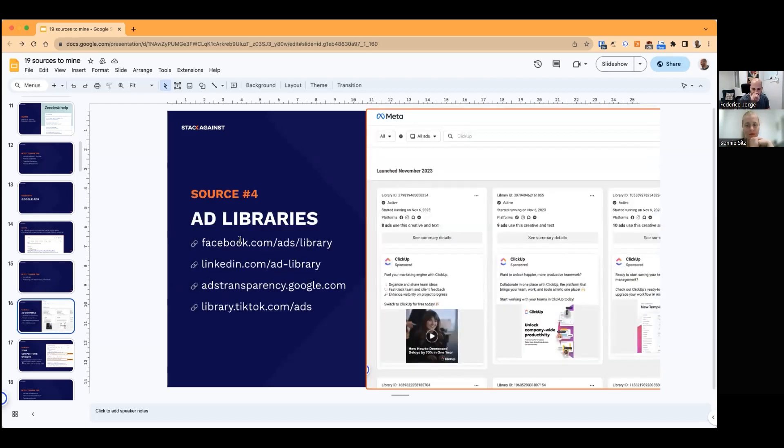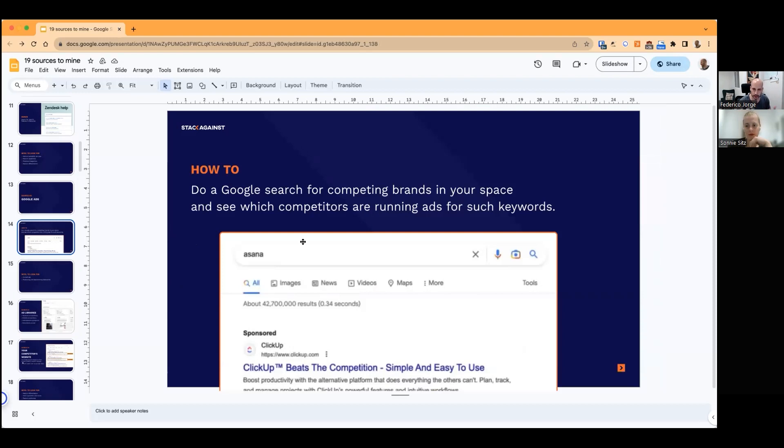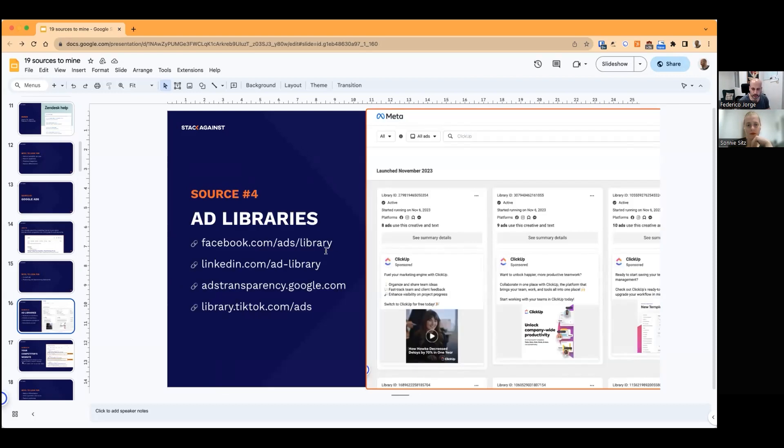Pretty related to Google Ads, you can look at ad libraries. Google Ads is a bit more manual — you have to go through certain keywords and see what pops up. But if you go to the specific libraries, you'll have so much volume and intel to go through. There are four different libraries from Facebook, LinkedIn, Google, and TikTok. Go in there, search for specific countries or brands, and they bring out all the ads running for those products right now. From Meta you can even see how many ads are using a creative and how long an ad has been running — a lot of intel on what's working for competitors.